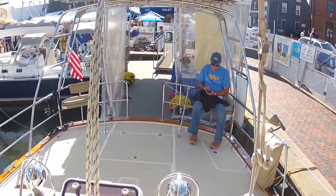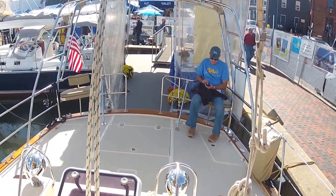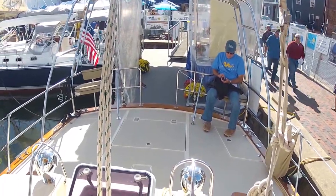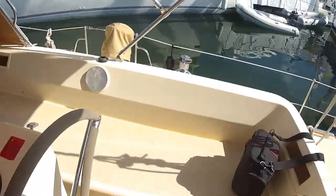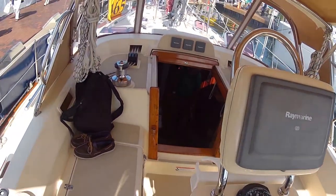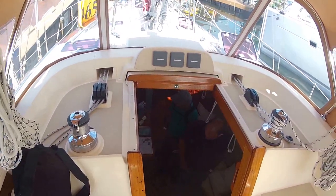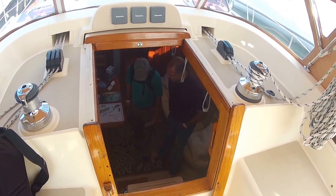Center cockpit boats allow a great amount of space on the stern, and this one has nice padded stern rail seats. The cockpit's roomy. Look at the helm — all the controls are right here. You can see all the controls, the jammers, your winches. Nice wood trim around the companionway.